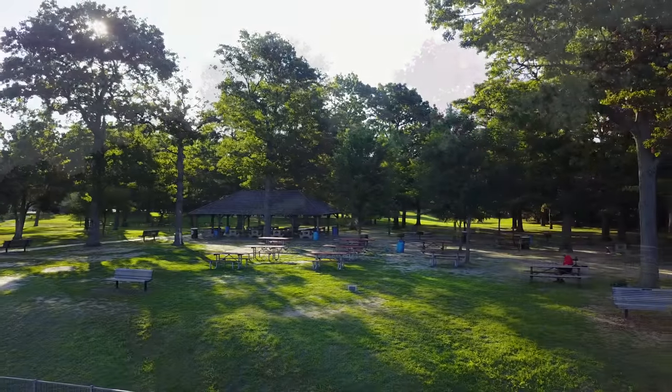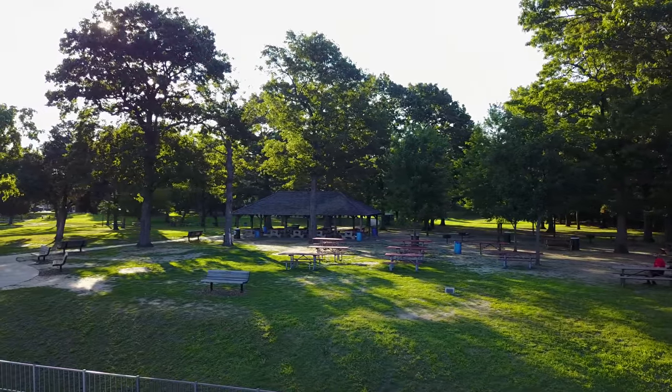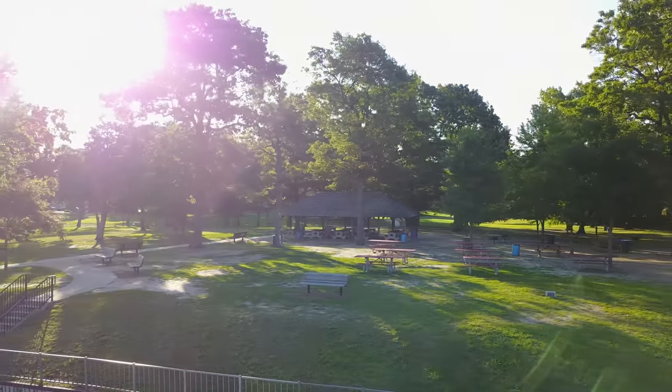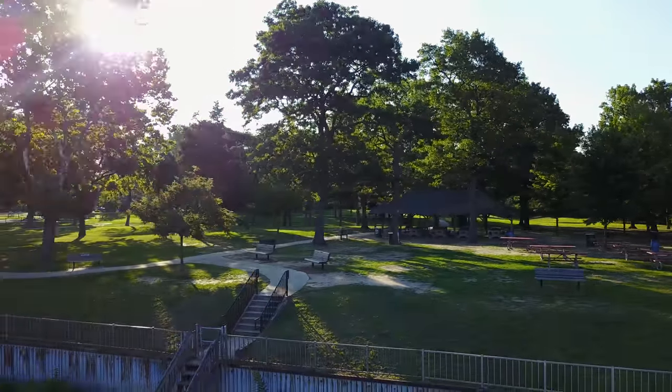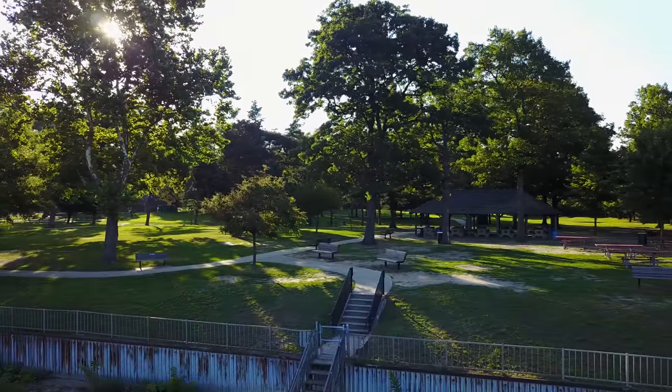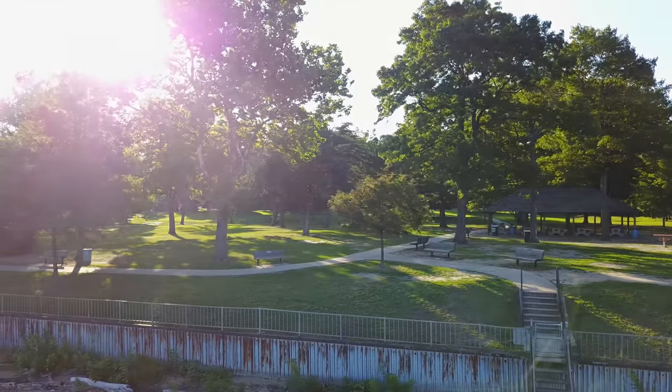Today, the site of the Battle of Red Bank is part of the Gloucester County Park System, called Red Bank Battlefield Park. The 44-acre park is open to visitors during daylight hours. The Whittle House may be visited during more limited hours. An annual reenactment of the battle takes place on the park's grounds in October.